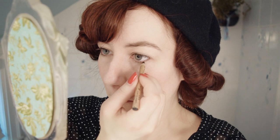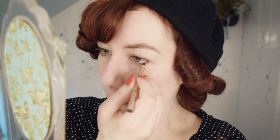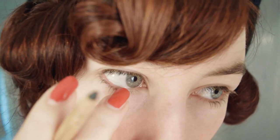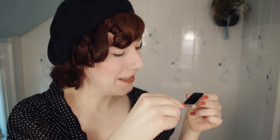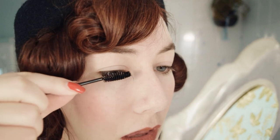Start by drawing a thin line with your black pencil along the lower lash line. This should be a very subtle line, and I like to smudge it just a bit with my fingers or a brush to avoid any harsh edges. You may apply mascara to the lower lashes as well, but only use a very light touch at the tips. And that's actually it for the daytime look — pretty subtle, right?